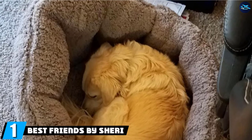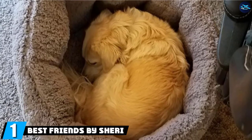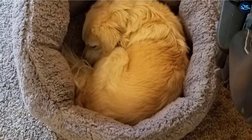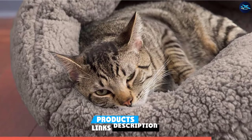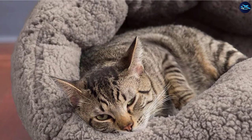At the first position of our list, we have Best Friends by Sherry Sherpa Deep Dish Bolster Cat Bed. Incredibly comfortable but also supportive for better sleep, the Best Friends by Sherry Orto Comfort Deep Dish Cuddlers is, in our opinion, the best cat bed out there.